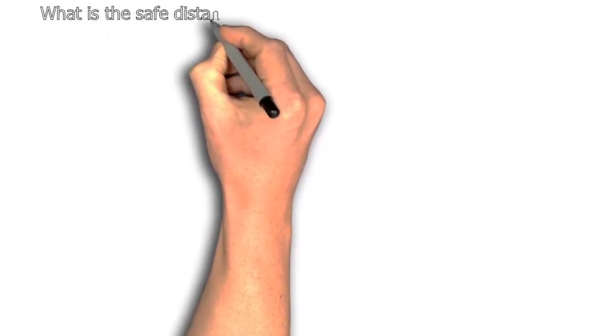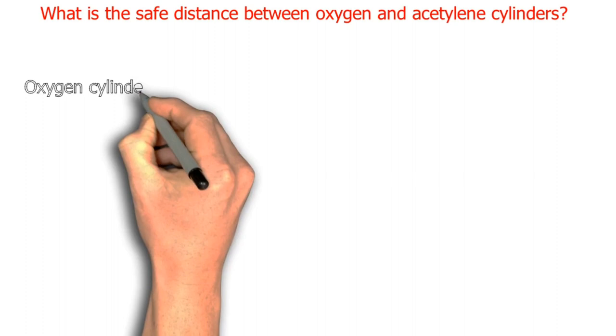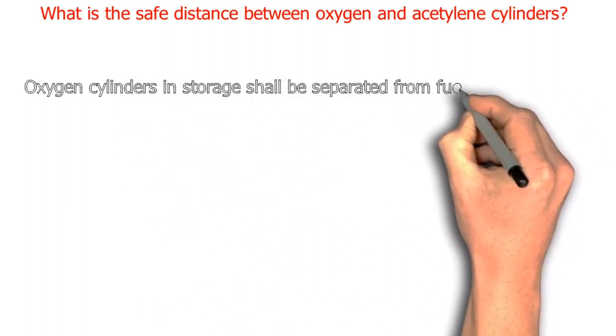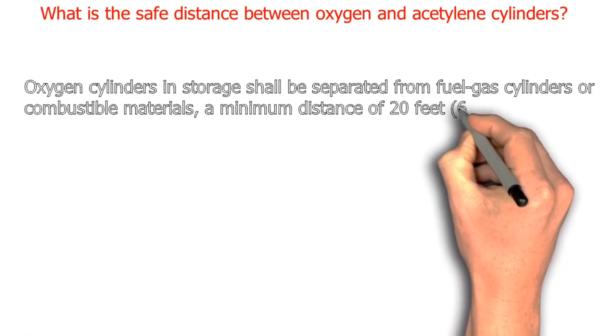Safe storage distance: oxygen cylinders in storage shall be separated from fuel gas cylinders or combustible materials by a minimum distance of 20 feet (6.1 meters).